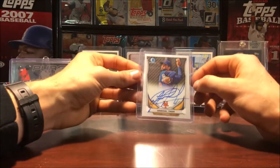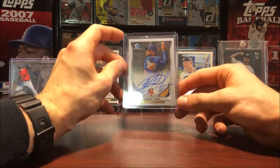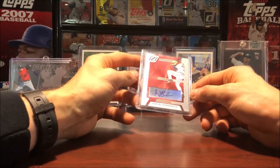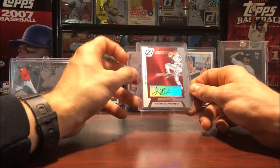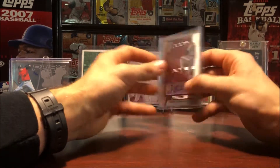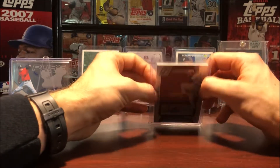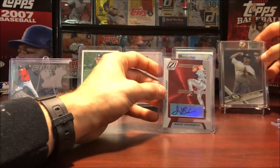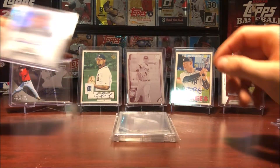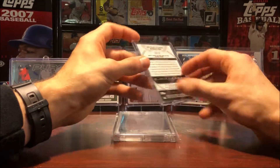Moving on, here's what looks like a numbered out of 99 Tyler J sticker auto from Bowman's Best 2015. And then a pretty crazy signature here from Bowman Chrome 2014 — this is Gabriel Enoa. Again, a lot of these names I'm not too familiar with, but that's okay, they're still part of the collection. Jeremy Bonderman auto, really cool looking card — this is Donruss Zenith from 2005, numbered out of 200. Nice looking card there. And then we got Michael Fulmer from Bowman Sterling, sticker auto out of 199 from 2011.